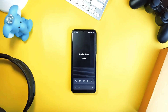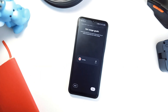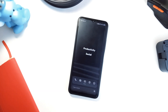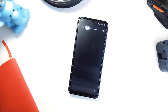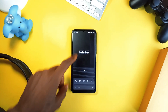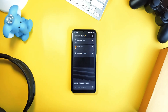Next we have Ratio Launcher, and this one is all about focus and mindfulness. Ratio first gained popularity for its refreshing take on minimalism and productivity, initially available by invitation only. Ratio organizes everything into two core elements: conversations and tiles. For conversations, it pulls all your messaging apps into one place — WhatsApp, Telegram, Instagram — no more jumping between apps to check messages.